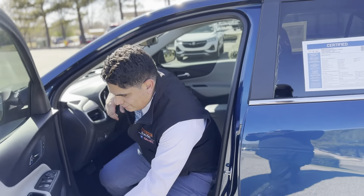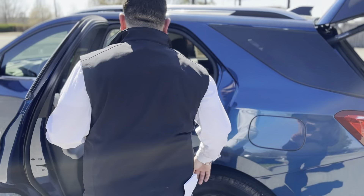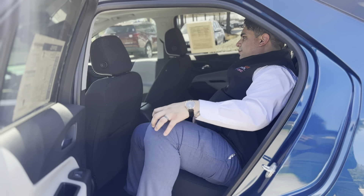This one also has a power tailgate. If you come and take a look at the rear passenger side, we're going to have tons of space and you can still enjoy that panoramic sunroof.